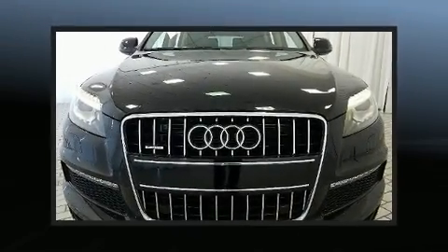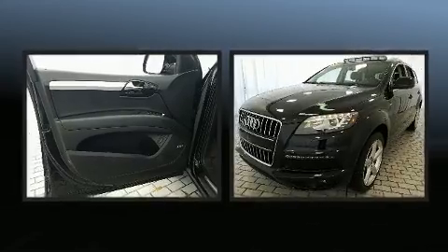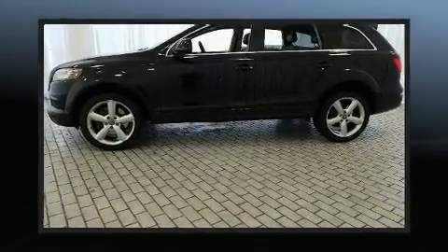Introducing the 2010 Audi Q7. A 4.2-liter V8 engine pairs with a sophisticated six-speed automatic transmission, and for added security, dynamic stability control supplements the drivetrain.